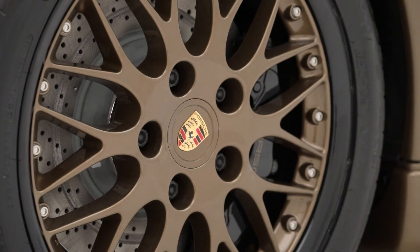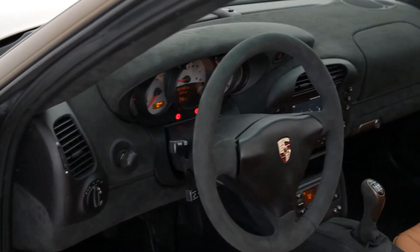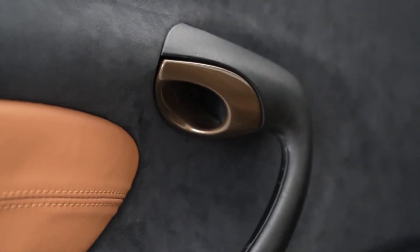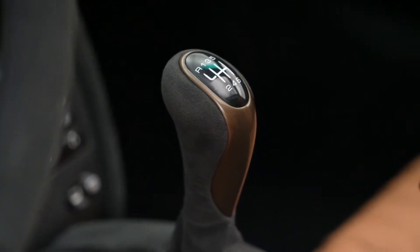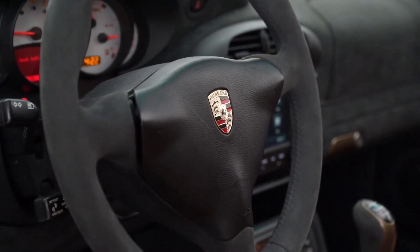They also went ahead and took apart the wheels and painted the faces. As we move into the interior, as you can see, there are also interior pieces that are painted tobacco brown. That's going to be the door handles that you see here, same with the e-brake handle that's been painted, and the shift knob has also been color matched to the vehicle. Other pieces of the car that are also GT3 — that's going to be the steering wheel. That's an Alcantara steering wheel from a GT3, and same with the shift boot.